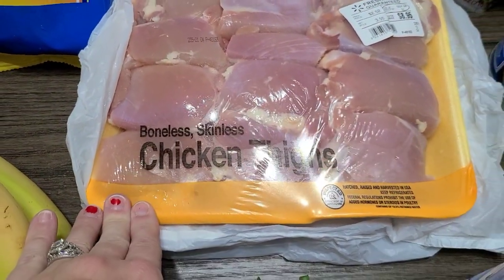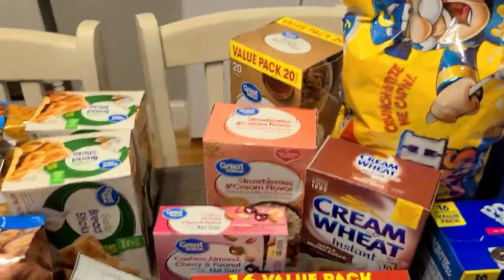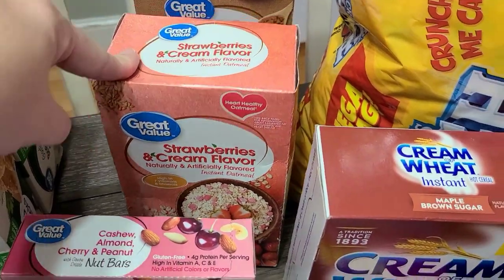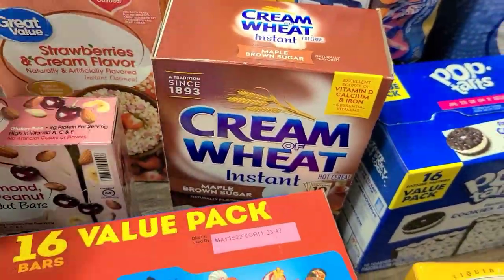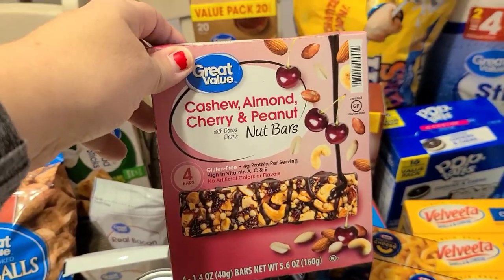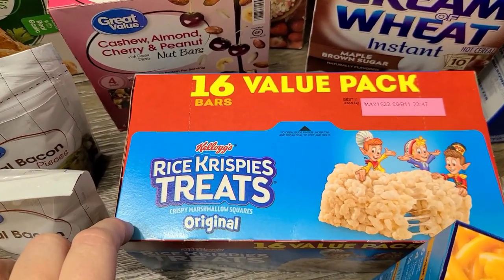I got some chicken thighs — I have a couple of different ideas for those but I love chicken thighs. For breakfast this week: I got a big box of maple brown sugar cream of wheat as a substitution since they were out of strawberry, plus a small box of the strawberries and cream flavor for my hubby. I also picked up some oatmeal bites — they are so good, I eat them as a snack at work or a quick breakfast. And I got two things of bacon bits, plus my sons requested a box of Rice Krispie treats.